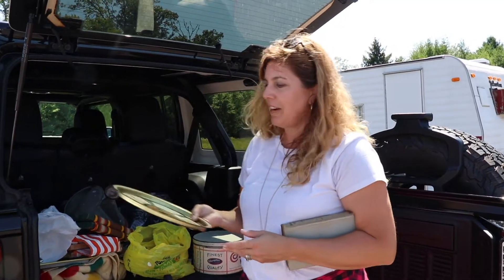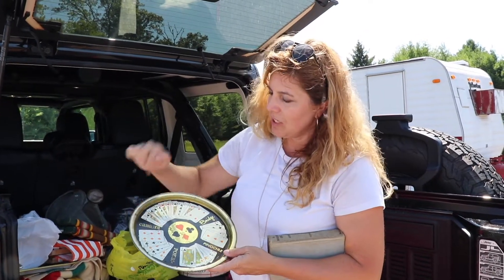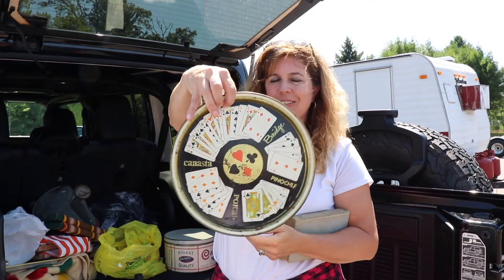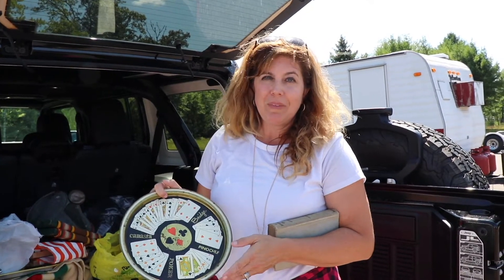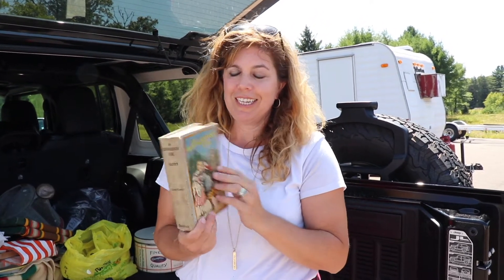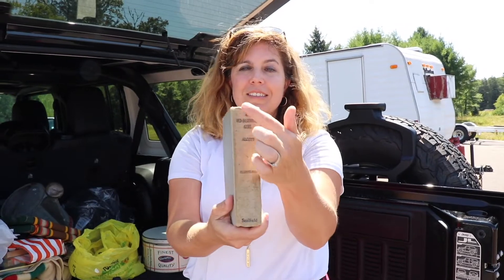Another great tray I found — I love anything about playing games, and this one had cars on it and says canasta, poker, bridge, different kinds of card games. A super fun find to have out. I love to keep games out all the time because it invites people to stay and linger longer in your home. I also found a book — I might pick them out by their title, cover, or color. This one is called An Old Fashioned Girl, and I actually couldn't believe I found one with this awesome title.